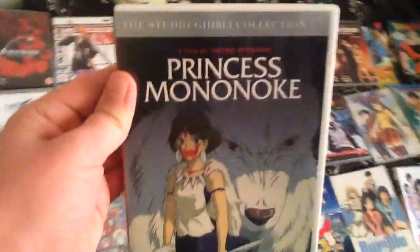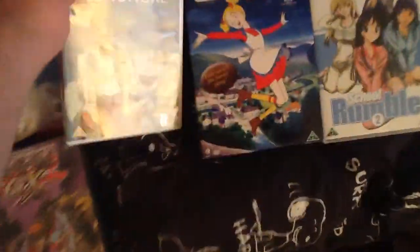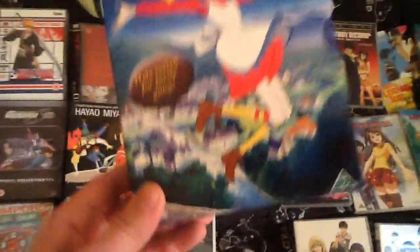Princess Mononoke — really good, but I'm not really a huge fan, though it is still a great movie. Sandy Ball — hilarious, stopping daily.